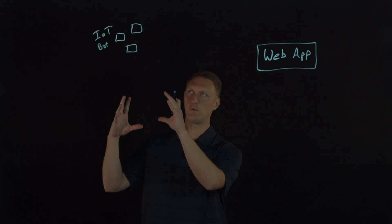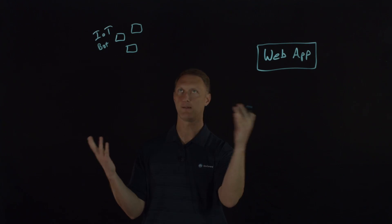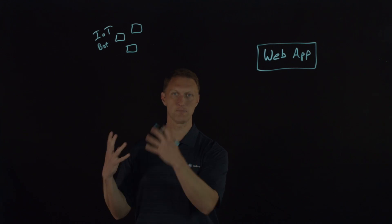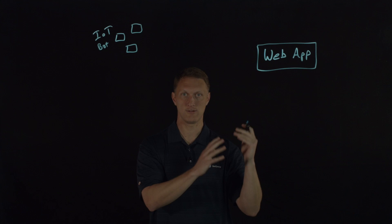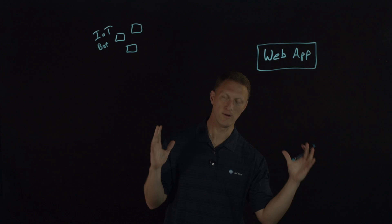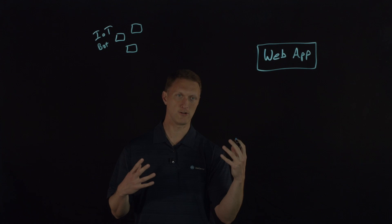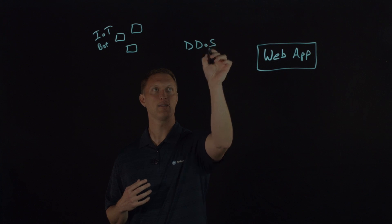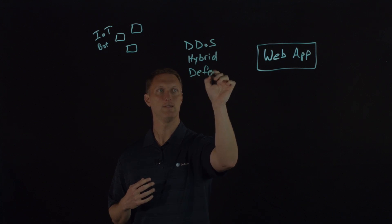Regardless of whether it's an IoT bot attacking your web application, nation-state actors, or some other attacker group, the point is: if you have any kind of web application out there, you are susceptible to a DDoS attack. With that in mind, F5 has created this purpose-built security solution called the DDoS Hybrid Defender — sometimes we call it DHD.